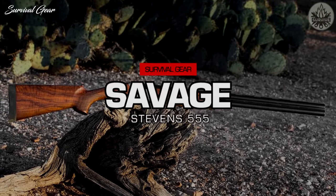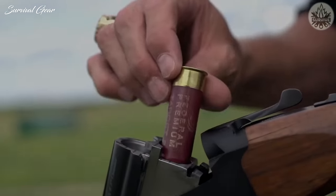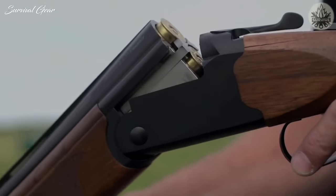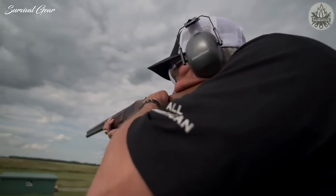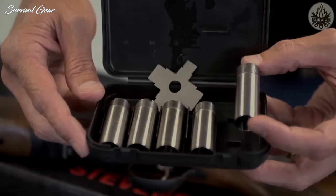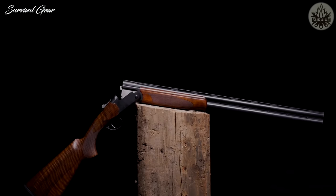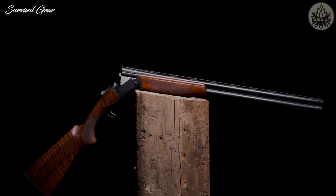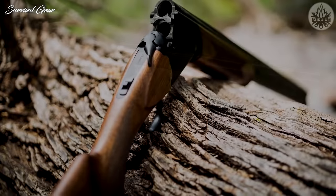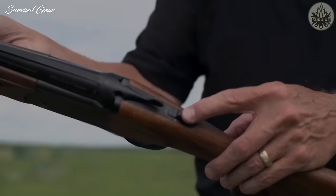Savage Stevens 555: The Stevens 555 is a no-frills stack barrel that comes with an aluminum receiver with steel inserts for added durability and carbon steel barrels with five screw-in choke tubes included. The black finish on the metalwork is austere but functional, and the Turkish walnut stock features a schnabel forend with checkering for better grip. Extractors come standard, as do a tang-mounted safety and barrel selector.